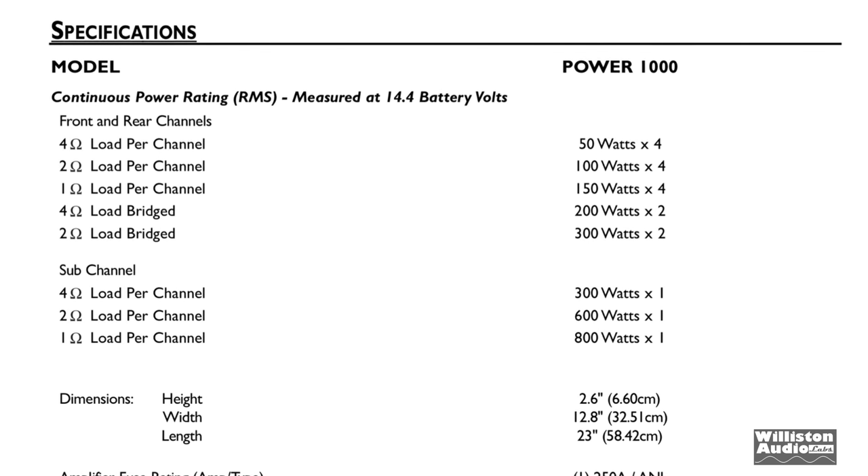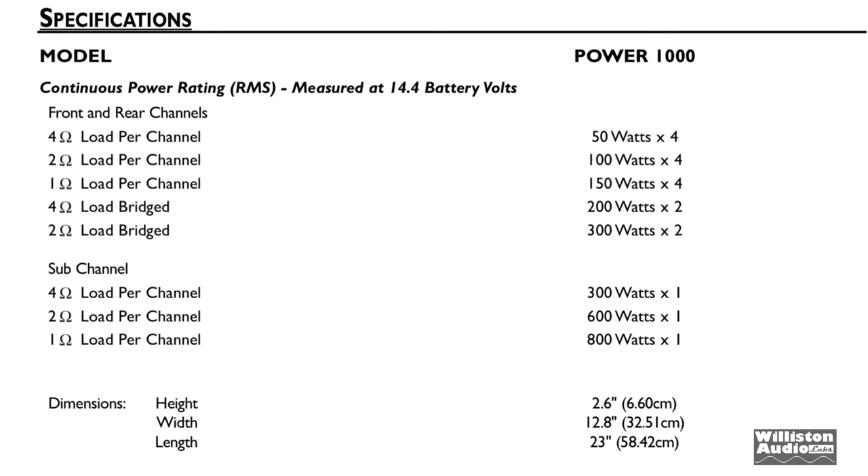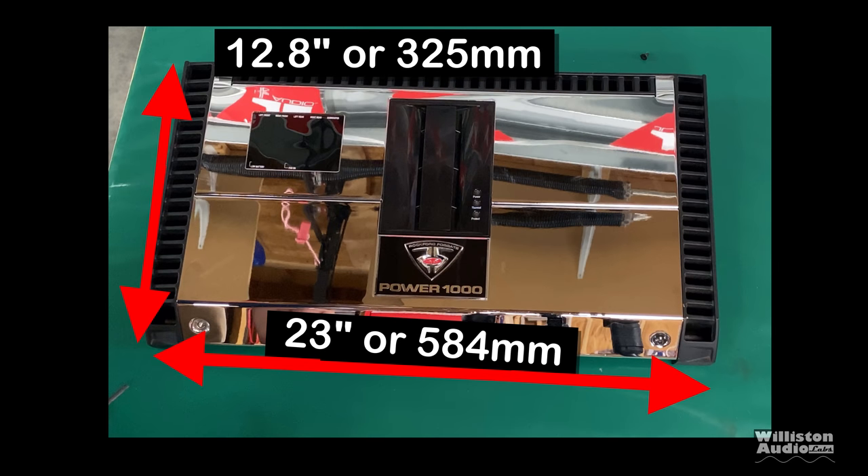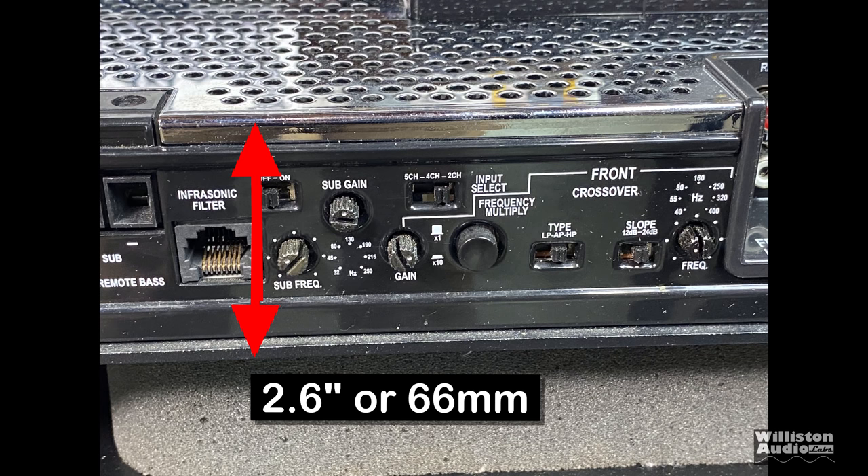The amp is rated 50 by 4, up to 300 by 2 in four-channel mode, and then up to 800 by 1 on the sub channel. Checking the dimensions, this is a big amp — 23 inches by 12.8 inches. It's a huge footprint, about 2.6 inches or 66 millimeters on the height side.